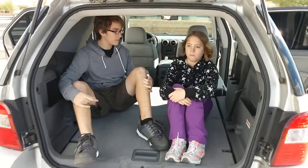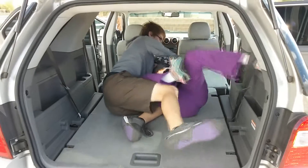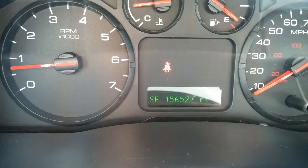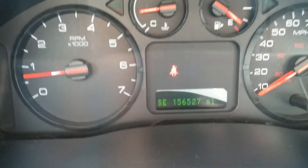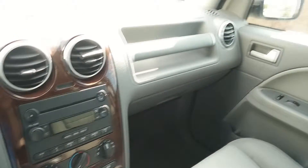With the seats down, there's plenty of room for unruly siblings. And just over 156,000 miles, mostly highway — it's been a great family hauler. Nice to pass it on to someone else who needs a good, inexpensive, and reliable family vehicle.